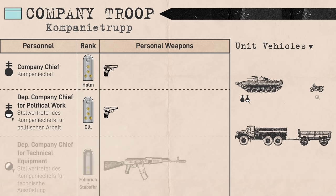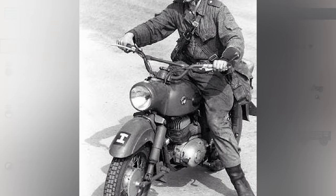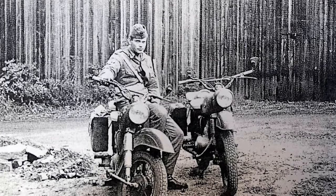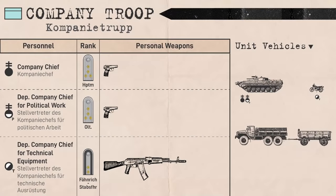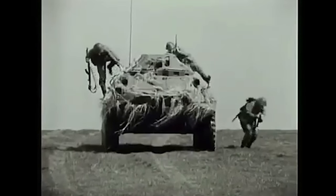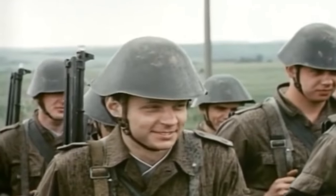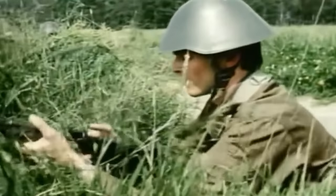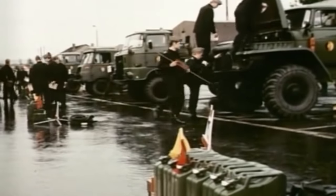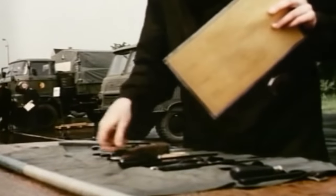In charge of the company's maintenance work was the deputy company chief for technical equipment. They got a motorcycle to ride around in out of combat, presumably so they could work on platoon vehicles by themselves, but they usually rode in the company's armored vehicle during combat. They were equivalent to Warrant Officers or Soviet Proporshik, ranking between Fähnrich and Stabsoberfähnrich. In Warsaw Pact and current Russian practice, this rank class fills technical leadership positions, such as acting as a company chief technician or leading a material support platoon.